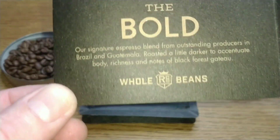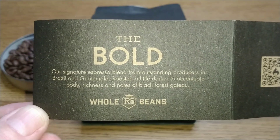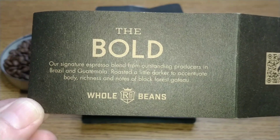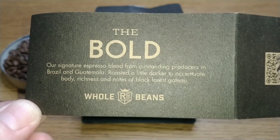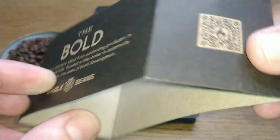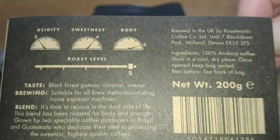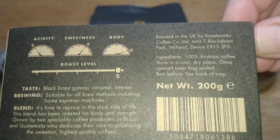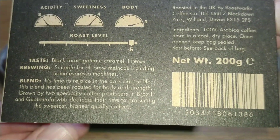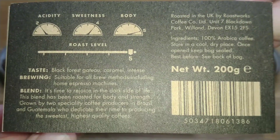It says: 'The Bold — our signature espresso blend from outstanding producers in Brazil and Guatemala, roasted a little darker to accentuate body, richness, and notes of Black Forest gateau.' On the side, the acidity is two, the sweetness is four, the body is five, the roast level is five, and the tasting notes are Black Forest gateau and caramel. It says it is intense.